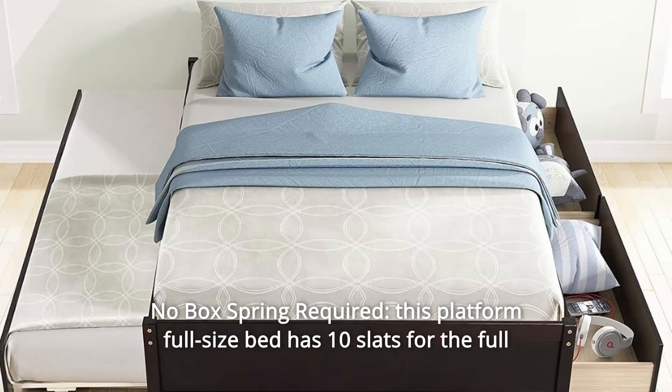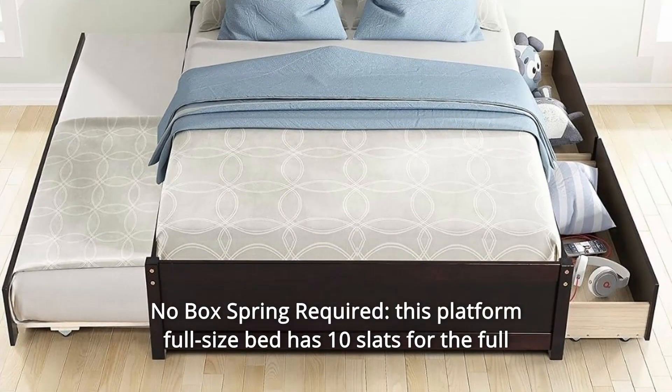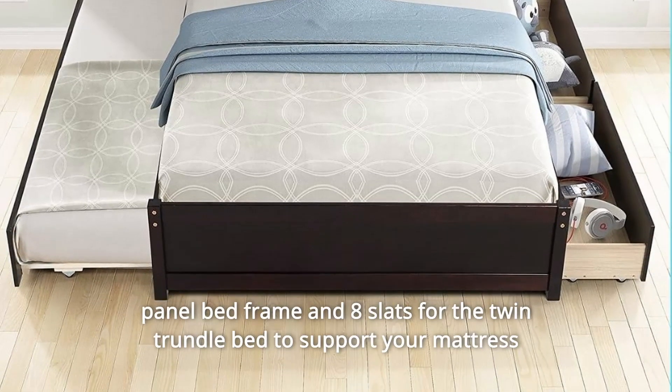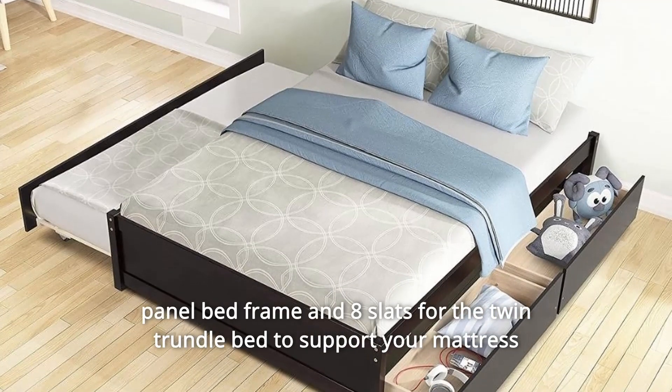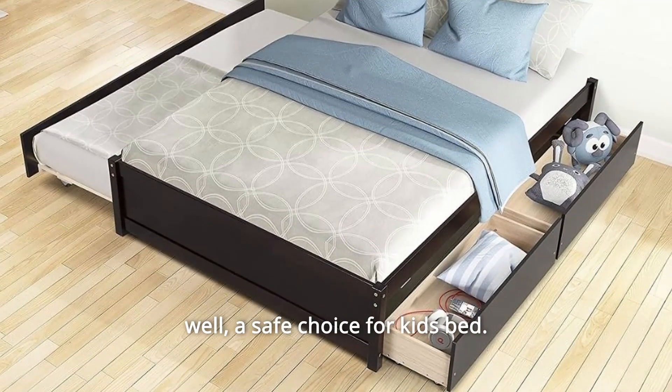Number 3: No Box Spring Required. This platform full-size bed has 10 slats for the full panel bed frame and 8 slats for the twin trundle bed to support your mattress well. A safe choice for kids' beds.